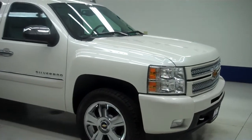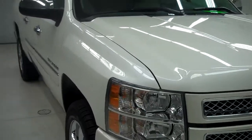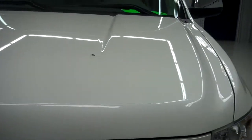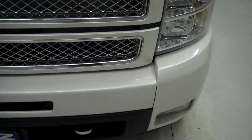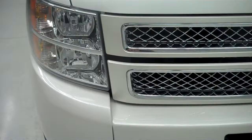This is stock number B5086. This is a 2012 Chevy 1500, 5.3 liter, crew cab, short box.